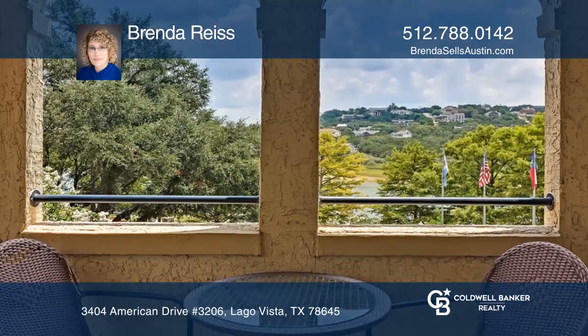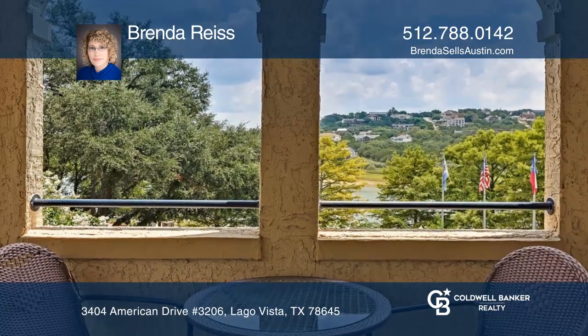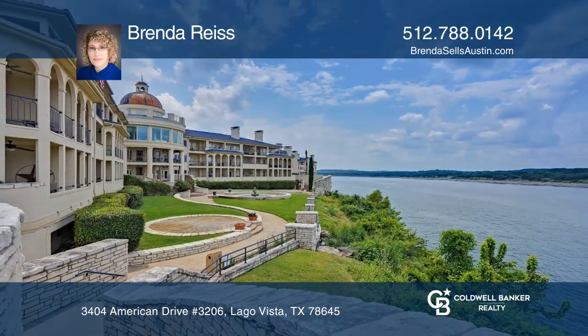There are breathtaking views and three pools and tennis courts. Experience everything this condo has to offer by calling Brenda Reese today.